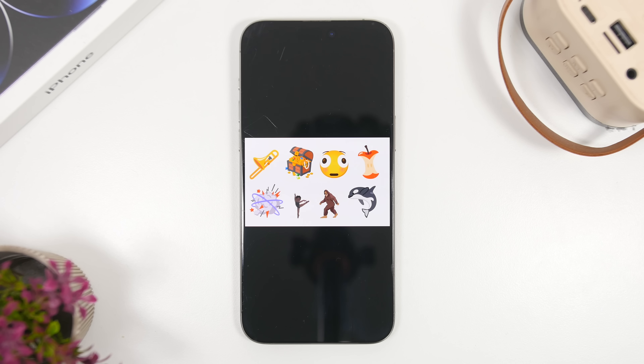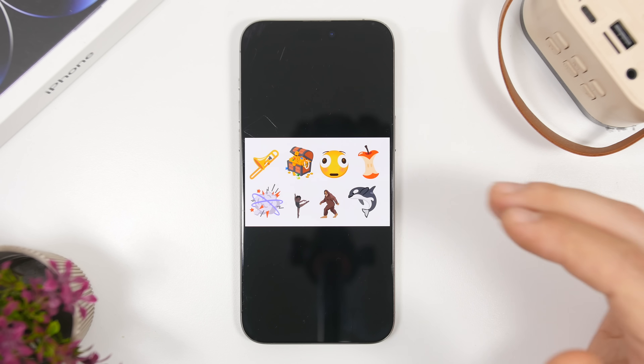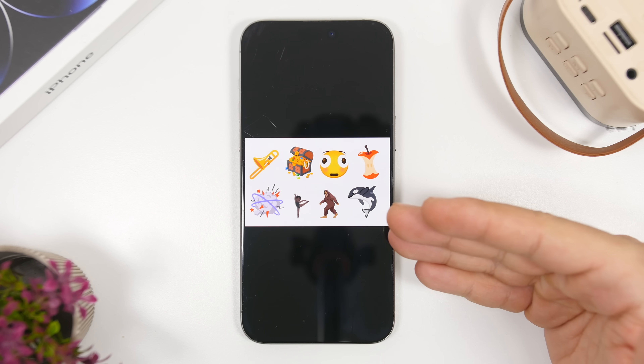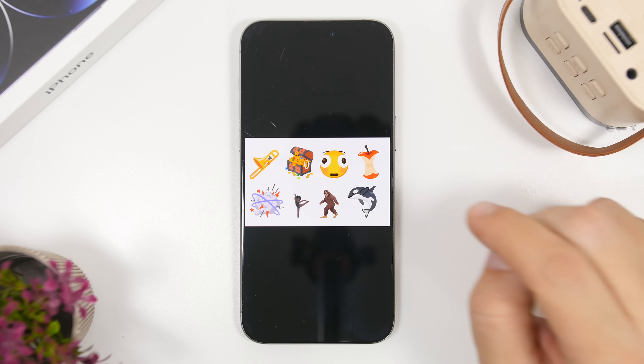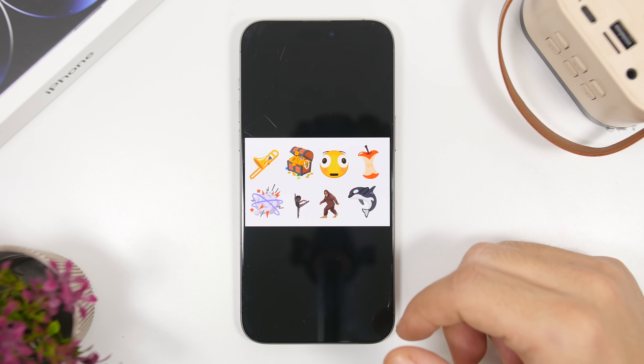iOS 26.4 will also bring a few new emojis to your keyboard. Every year, usually with the .4 updates, we get new emojis. You can see some of them right here — we have a treasure emoji, an Apple, Bigfoot, and more. Most likely there will be close to 100 new emojis added with iOS 26.4, which again looks like it will be a packed update.